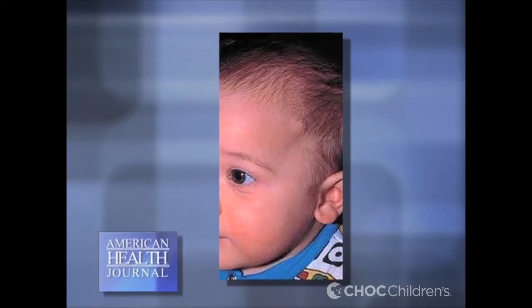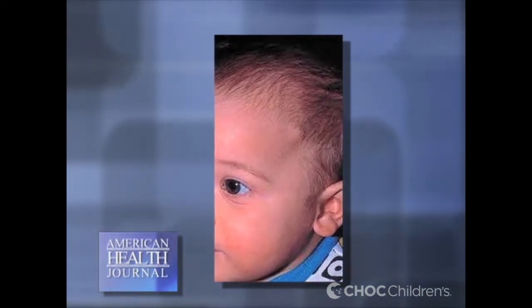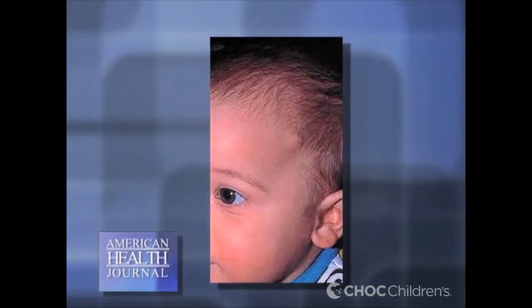A dermoid cyst is a small bump that a child will typically present with on the head. A dermoid cyst can also be under the skull in the brain, but most commonly we see it as a little bump around the eye, on the forehead, or sometimes behind the ear. Those are the most common places, and it manifests as just a little bump that's gotten bigger over time.